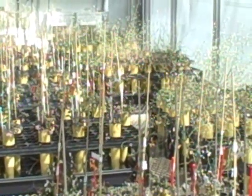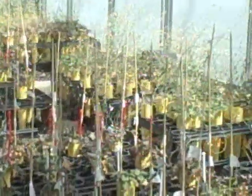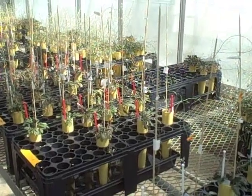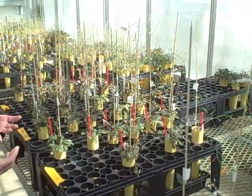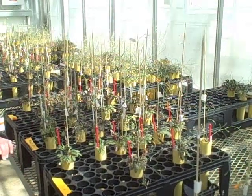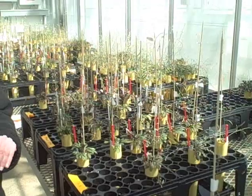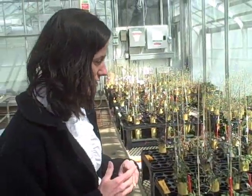What we're doing now is bulking up our seeds for future experiments. We take a flower from one particular individual and rub its pollen on the female reproductive parts of another flower. That way we get collections of seeds where we know exactly who the mom is and exactly who the dad is, which allows us to do quantitative genetics on the offspring when we plant them out into these warming rings.